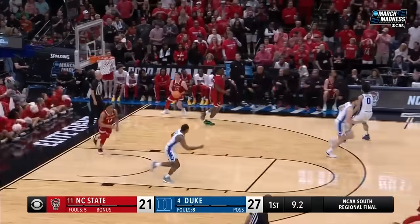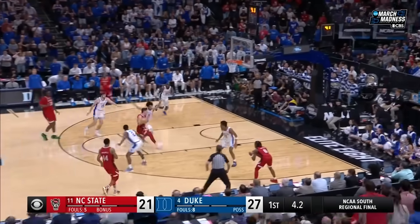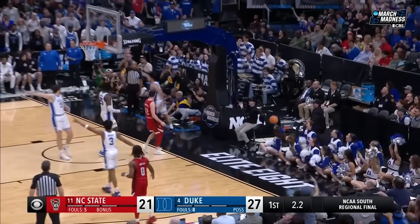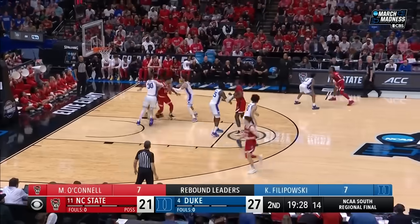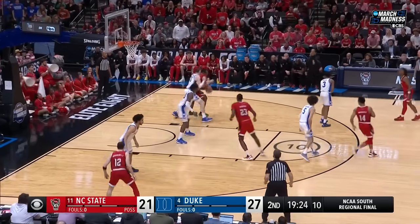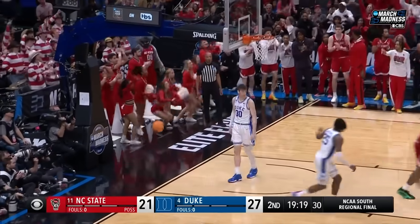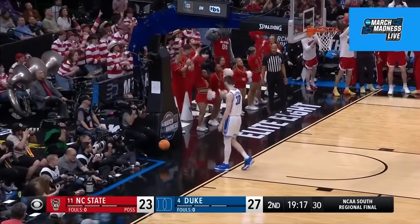Bail him out right there, and Blakes missed it on the inside — opportunity here for NC State. Five seconds on the clock — O'Connell shifting gears, bounces the ball out of bounds. It was stripped. In the ACC tournament they trailed in that game; that was not a guarantee by any stretch. Amazing what this run has done.